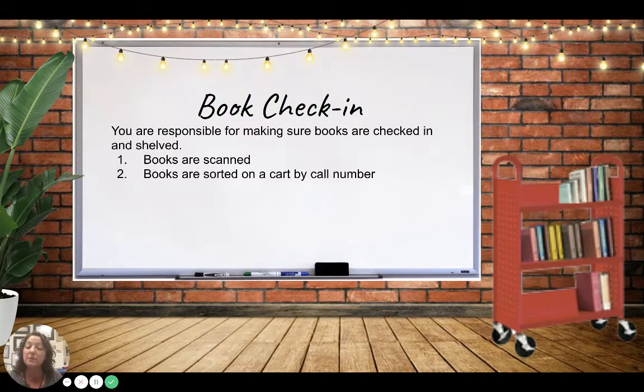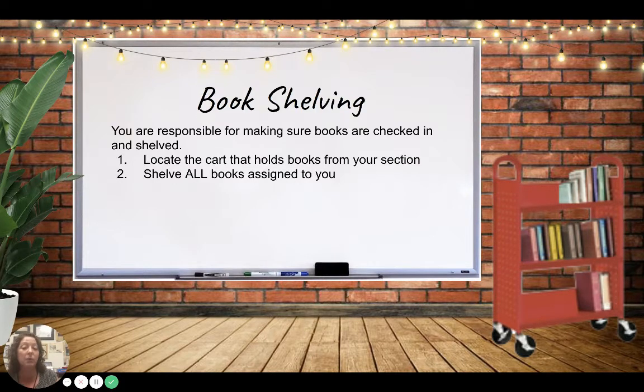Normally you would be the person scanning these, but this year with things being a little different, we will have a self check-in station. People will scan their books and put them on carts. I'll put the carts away for three days to quarantine them, and then at the end of the three days you will sort them and put them away.